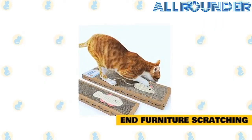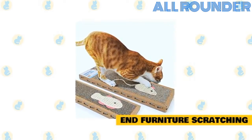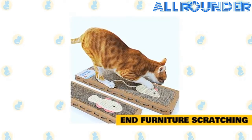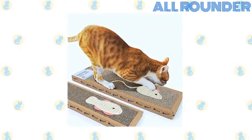Trim your cat's claws and re-channel energy toward a scratching post or a cardboard scratching pad. Praise your cat and give her a treat whenever you see her use the scratching post. Make your upholstered furniture less inviting by applying double-sided tape or spraying a cat repellent around the area where your cat scratches.